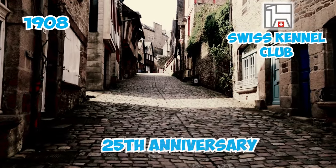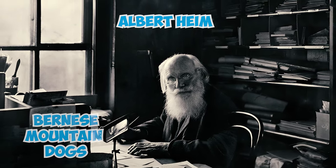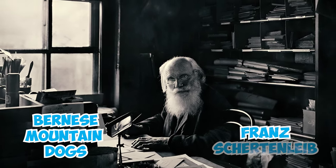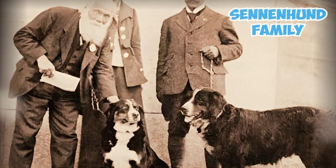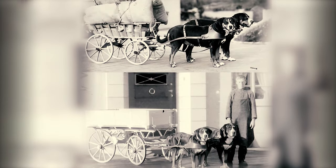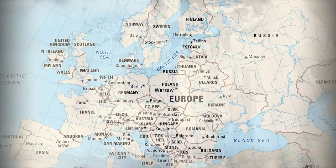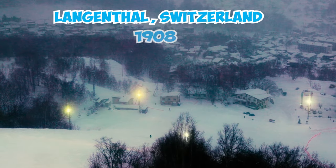Number twenty-three: in 1908, during the Swiss Kennel Club's 25th anniversary, geology professor Albert Heim observed two short-haired Bernese Mountain Dogs presented by Franz Schertenleib. He recognized them as significant members of the Sennenhund family to which the Swissy belongs, linking them to the old, vanishing large mountain dog breed once widespread across Europe.